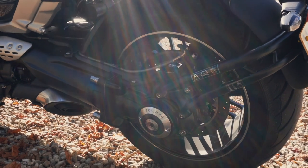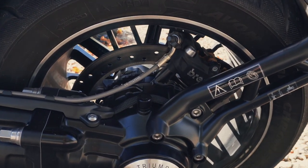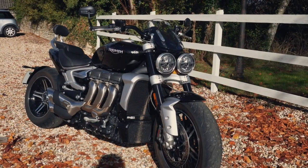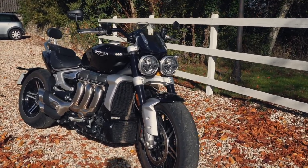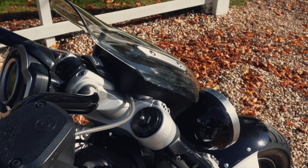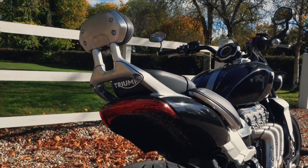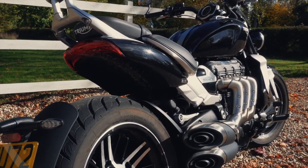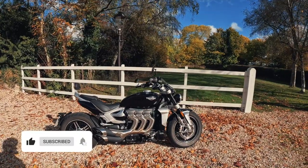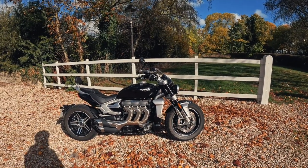Onto those rear brakes: you've got a single 300mm disc, but with a four-piston Brembo caliper back here as well — some heavy brakes on the rear. No worries with stopping power. For the suspension, up front you've got Showa upside-down forks, 47mm with 120mm of travel, fully adjustable. On the rear, 107mm of travel, also fully adjustable. Just before jumping back on — I actually can't wait. It's a really, really addictive, special machine.